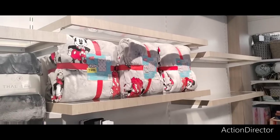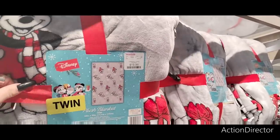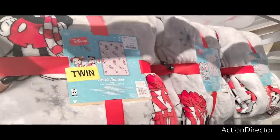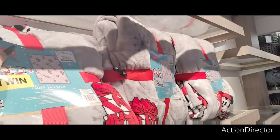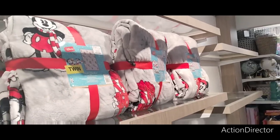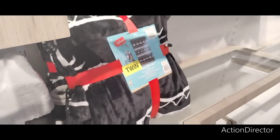Twin blankets are $19.99 — thinking maybe for my nephew. It's a twin size, that's adorable. They gave him a blanket for his birthday though. I want to be like the blanket aunt! Twin is $19.99 and a full/queen is $24.99. They also have Nightmare Before Christmas for $19.99.